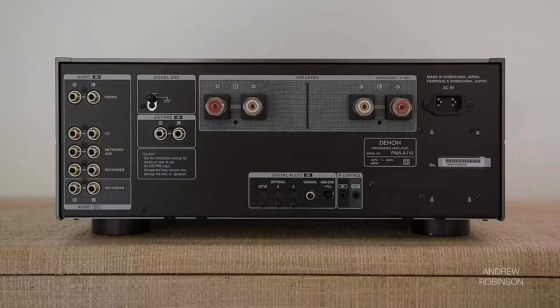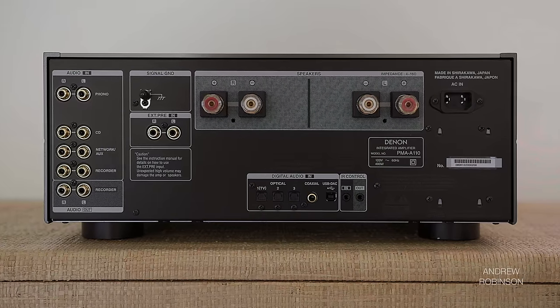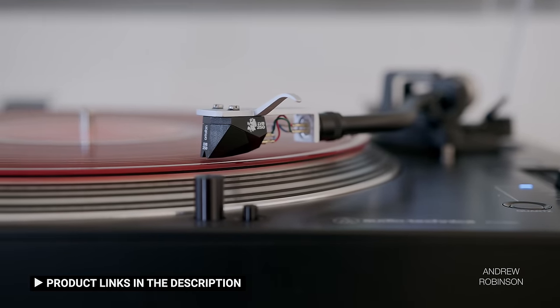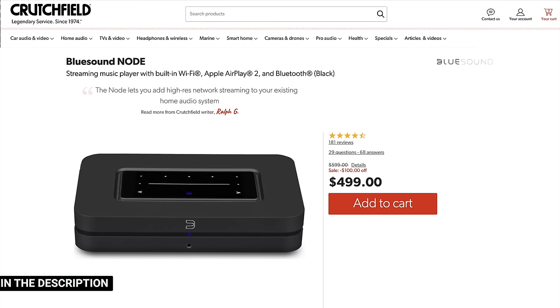As for build quality, forget about it — this is among the more solidly built integrateds we've had on this channel. As for setup, there isn't much to the Denon. Connect your components and enjoy. We used the A110 with our Audio-Technica LP140XP turntable as well as with digital components like our Node and the Apple TV 4K, not to mention our Sony X95K as part of a 2.0 home theater setup.